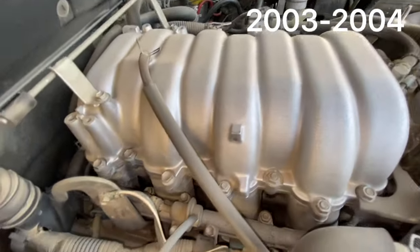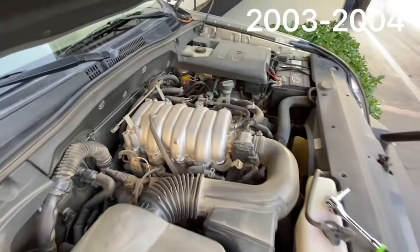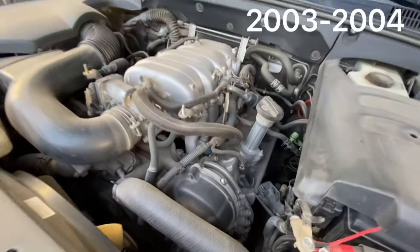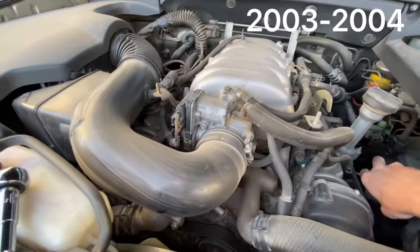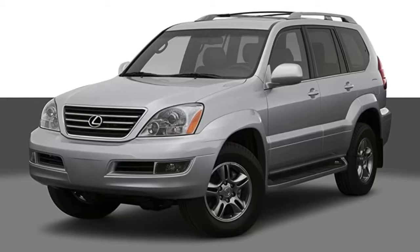First, consider the year you're looking for. 2004 was the first year with a sealed transmission — no dipstick. In 2003 there are two dipsticks: one for the engine, one for the transmission. The 2004 model got rid of the transmission dipstick and introduced a special WS fluid meant to 'last the life of the vehicle,' but no transmission fluid will truly last forever. For higher-mileage examples, get the transmission looked into.